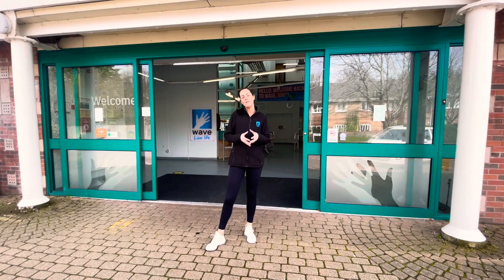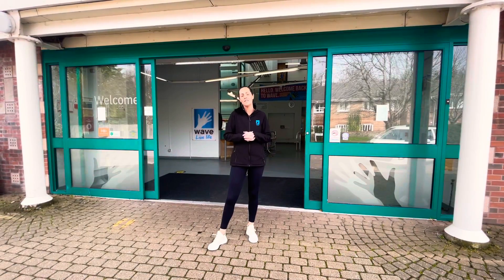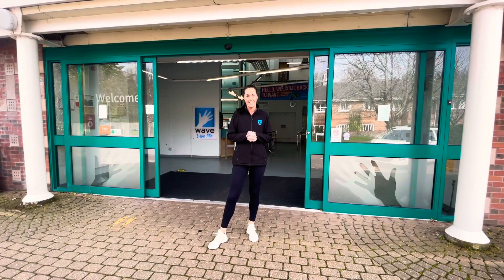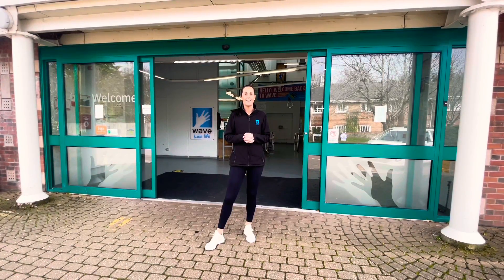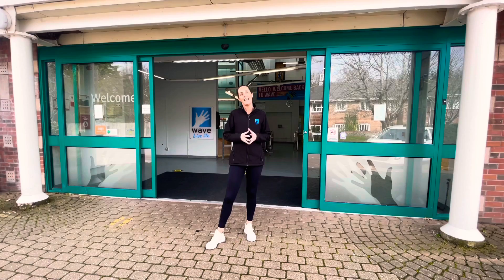Welcome to Lewis Leisure Centre. I'm really pleased to be able to give you a tour around the facilities at this fantastic site. With a great pool, a split gym and spaces for group exercise, there really is something for everyone here.